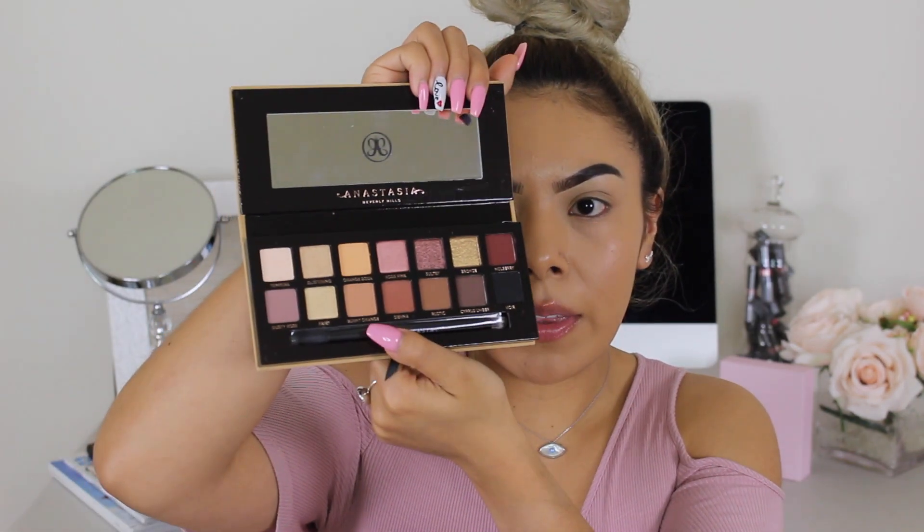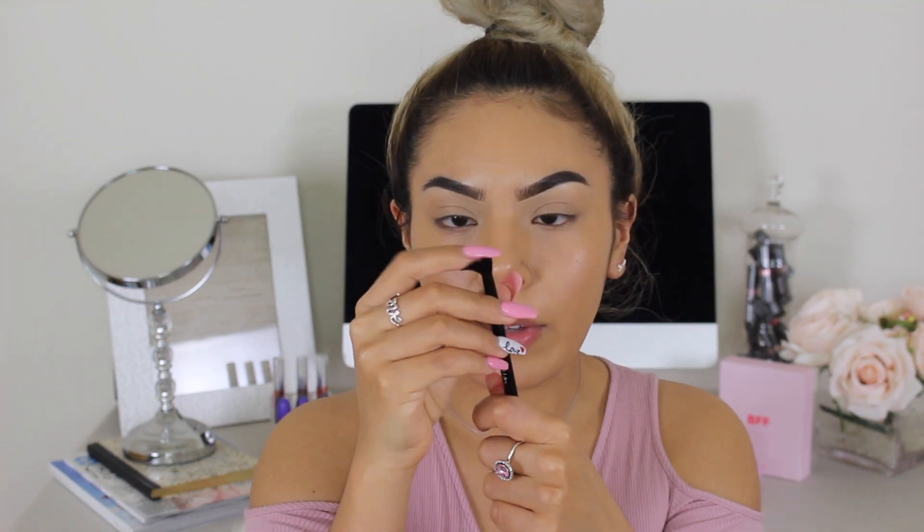We're going to go ahead and take this beauty out of the box — Soft Glam by Anastasia Beverly Hills. It comes with a brush. I personally don't use this brush; it's not my cup of tea, but it's not a bad brush. It's really fluffy — really good for blending out eyeshadow, and the other end is really good for packing on eyeshadow.